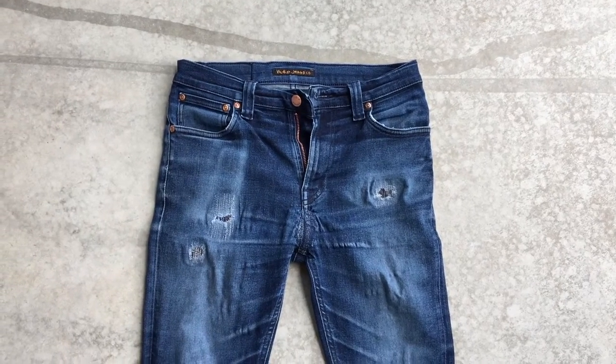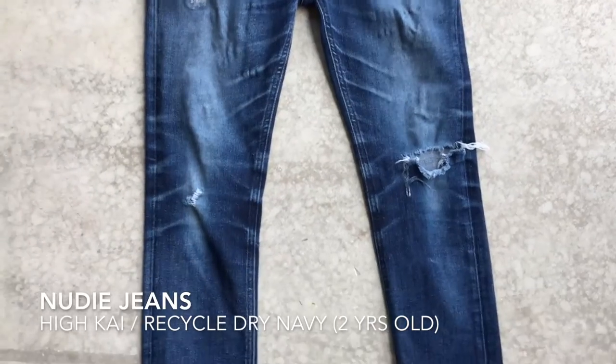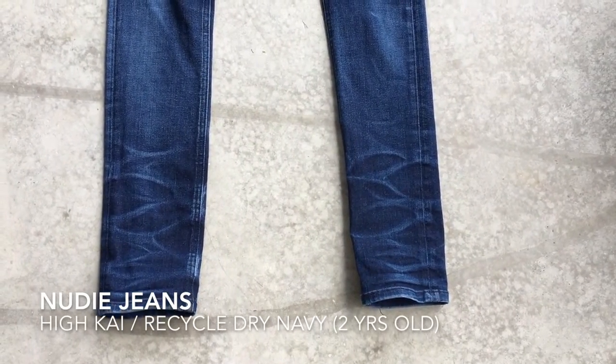This is a video of my jeans. This is a very tight pair from Nudie Jeans. It's the Haikai model and the color is called Recycled Dry Navy. It's 2 years old in this video.